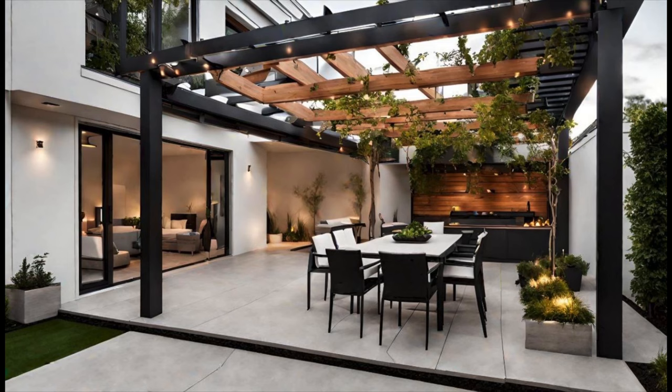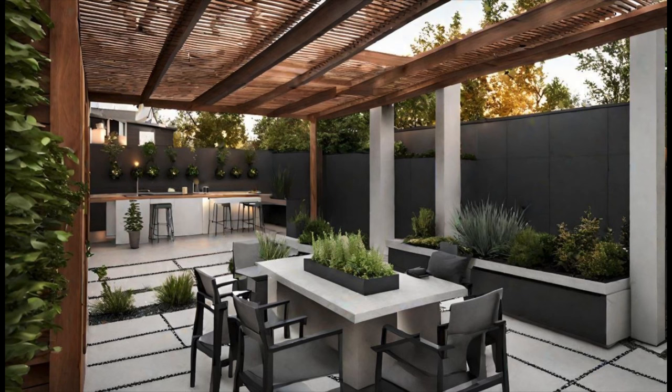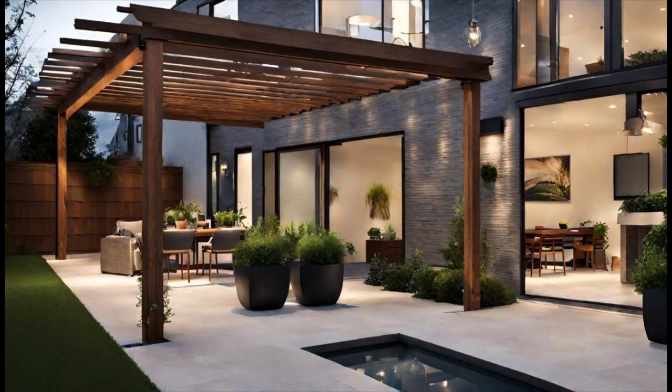you can create a natural and organic seating area that blends seamlessly with the surrounding landscape. These seating options not only provide comfort but also create an ambiance that allows you to appreciate the beauty of